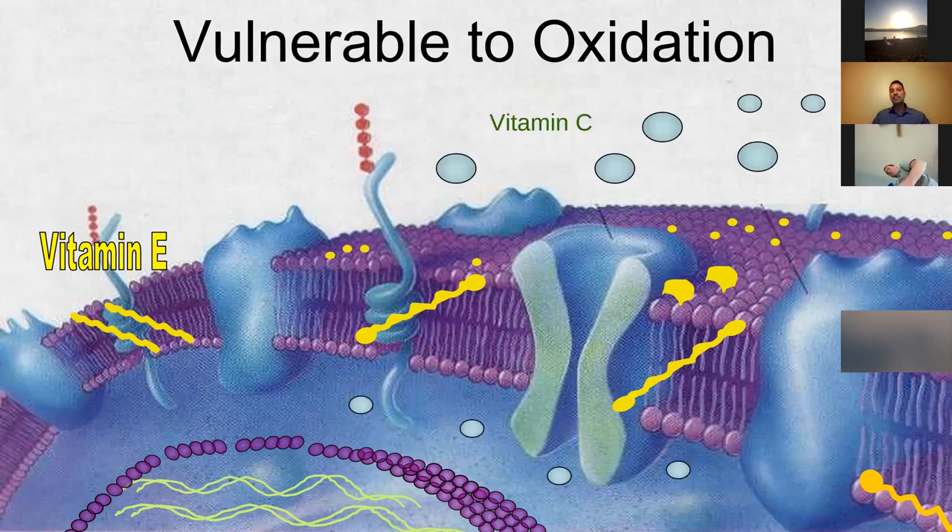You have vitamin C, which is water-loving — hydrophilic — and so it will sit in the extracellular or the intracellular membranes.